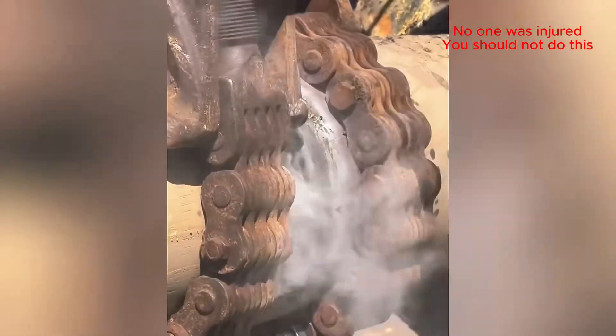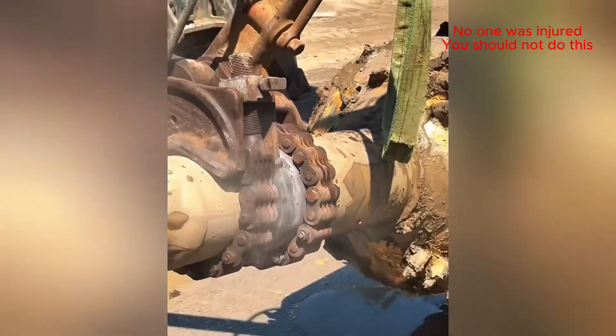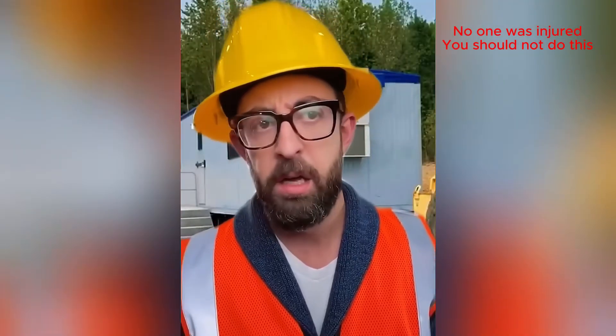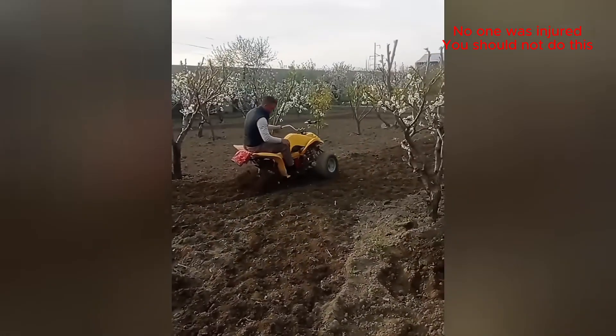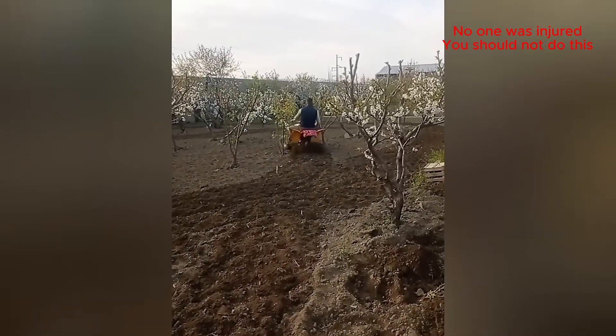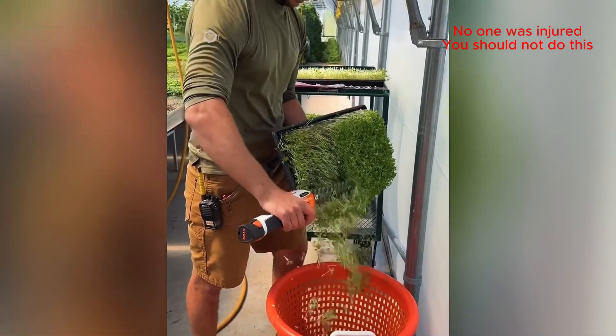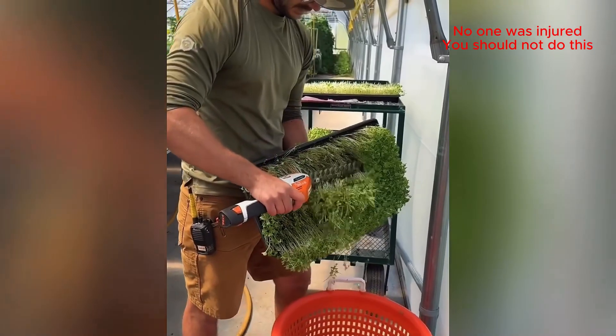That's a chain reaction I can get behind! Who says you can't have fun while you're farming? Work smarter, not harder, with that electric trimmer!